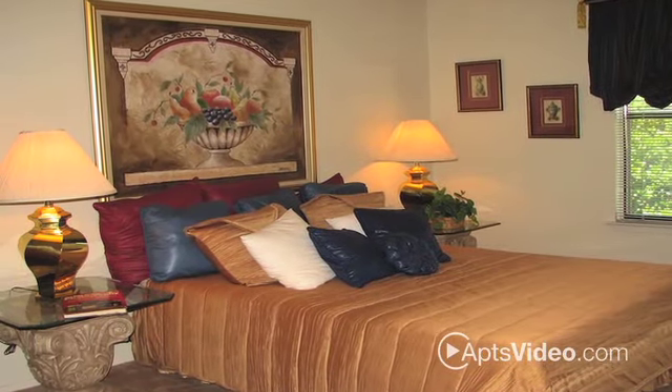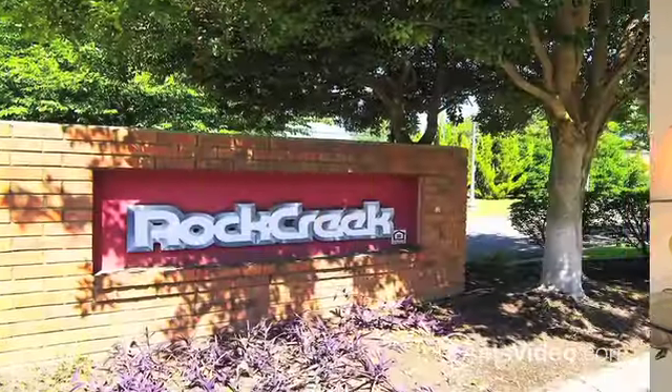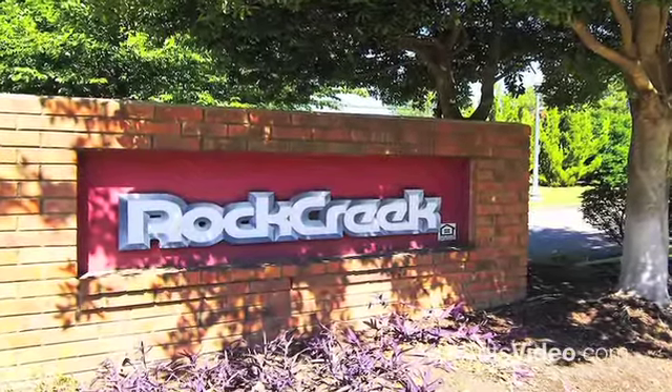Truly, Rock Creek is the distinctive, affordable, luxury location you have been searching for. Why not lease your new home today?